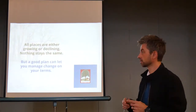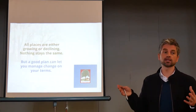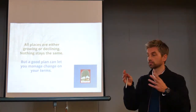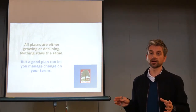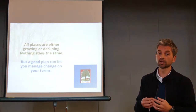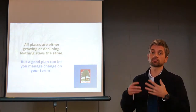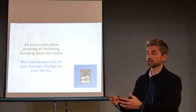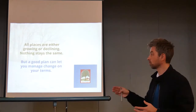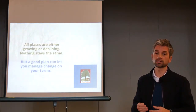One thing we've used as a statement in many projects — Ticehurst is no different. All places are growing or declining; nothing stays the same. In many places we work, particularly rural parishes like Ticehurst with Stonegate Village and Flinwell, a lot of people say it's perfect the way it is, we don't want it to change — but that's not possible. Things could get better, bigger, or smaller. We've worked in places where they've lost their village shop, the school is under threat, and they actually need more housing to keep the place alive. So what a plan is about is trying to anticipate that change and manage it on your terms. That's what the Ticehurst plan is trying to do.